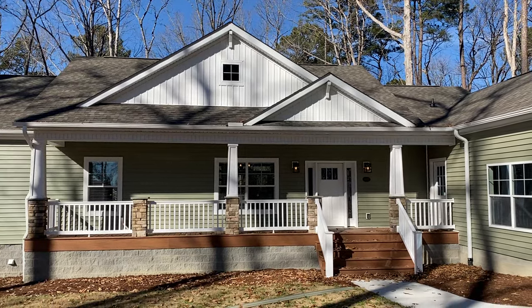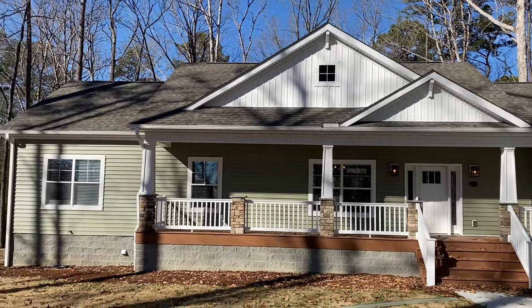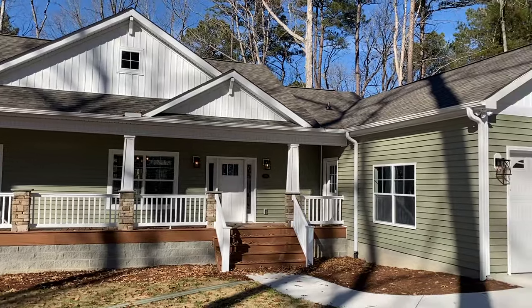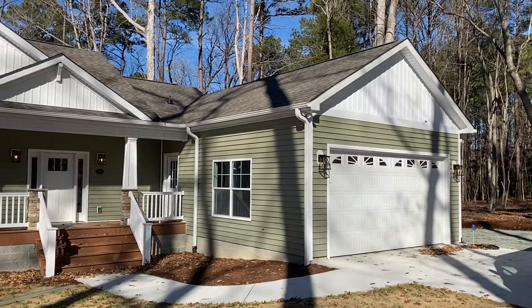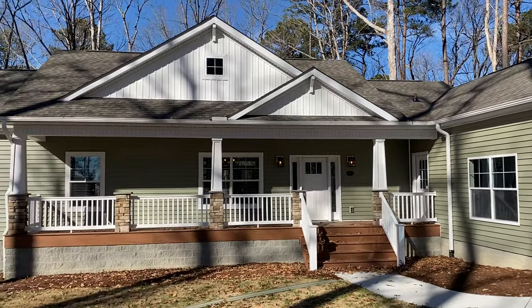What's going on everybody? This is Shields again with Carolina Custom Homes of Burlington, located at 2450 North Church Street in Burlington, North Carolina. Today I'm out here in Chatham County in Bear Creek, going to be taking you through a custom Sparta.